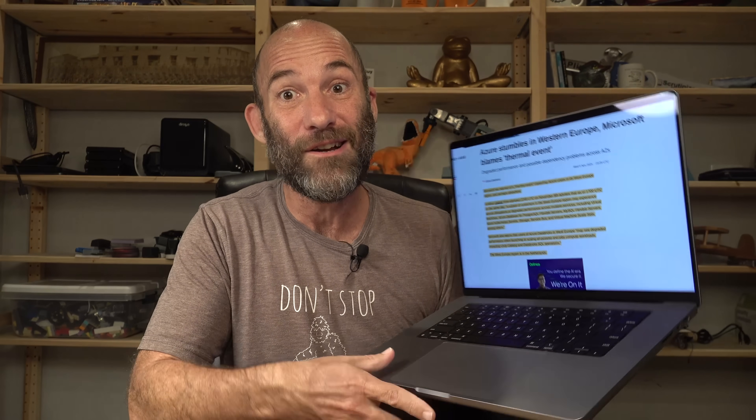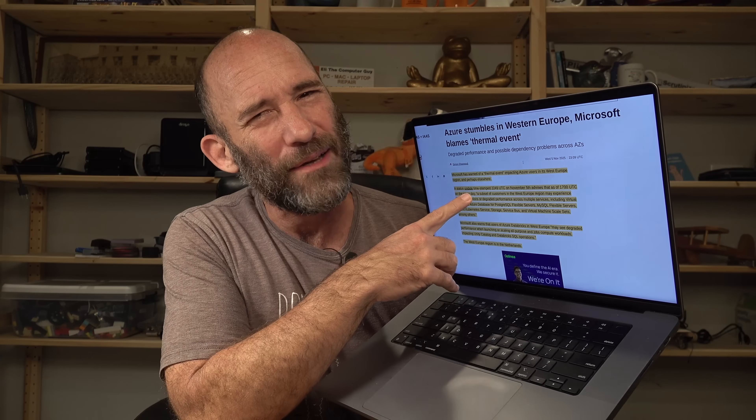So what's curious here is apparently — they say macro is micro and micro is macro — just like you can have heat problems on your little desktop computer, apparently if you're running a major data center, you can essentially have the same kind of weird issues too. Microsoft Azure stumbles in Western Europe. Microsoft blames a thermal event — literally being unable to properly cool their servers is causing some quirky issues over there in Europe.